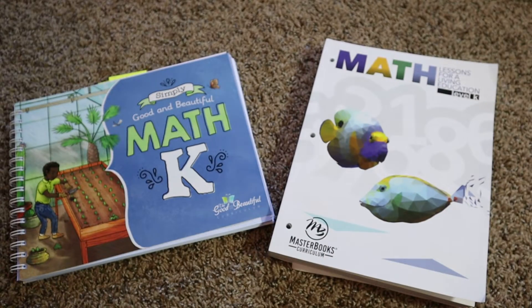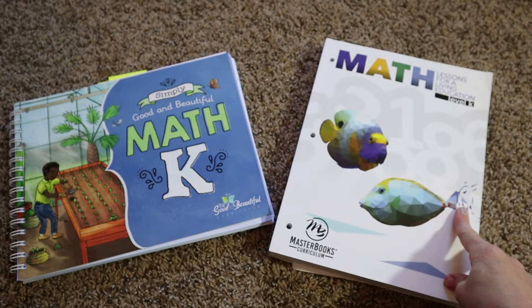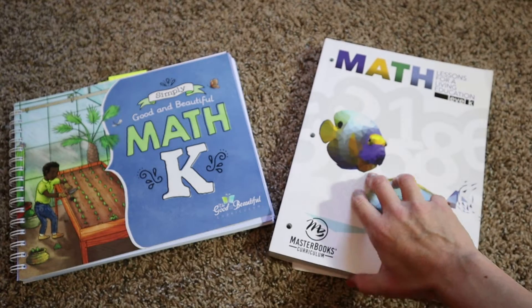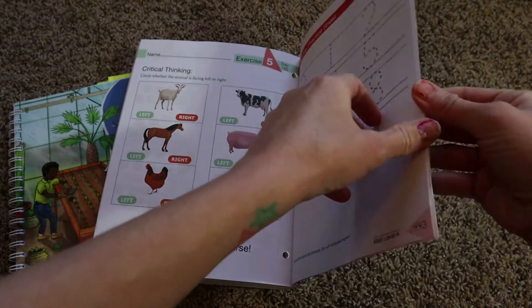Let's talk about price first, because as homeschooling moms we have to maintain our homeschool funds. MasterBooks Math Level K is $35.99 on their site, and what's included is basically just the course book, and then at the end of the book there is a number practice sheet.